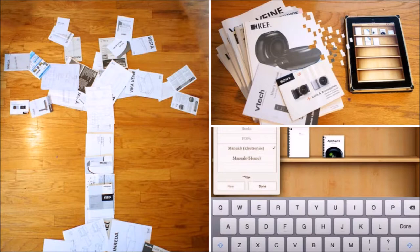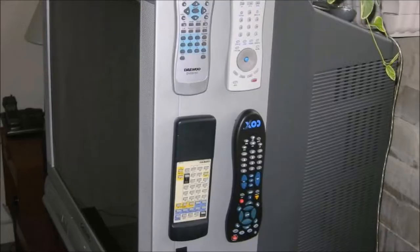This also helps if the manufacturer removes the manual from their site. Velcro your remotes to the side of a coffee table or your TV.